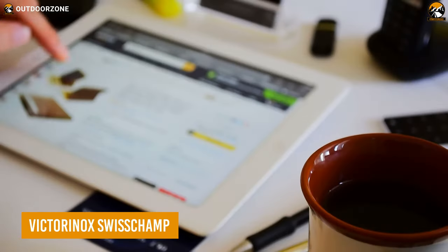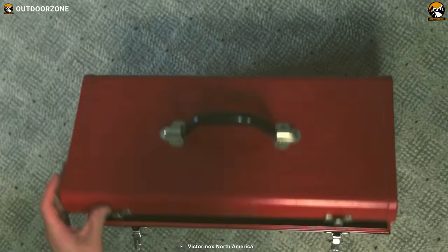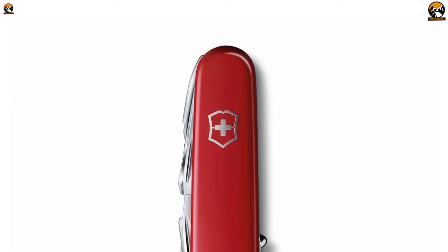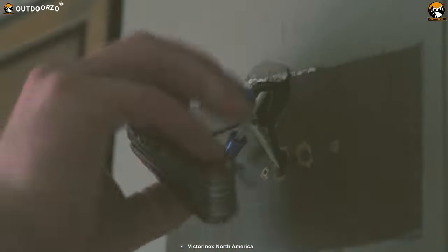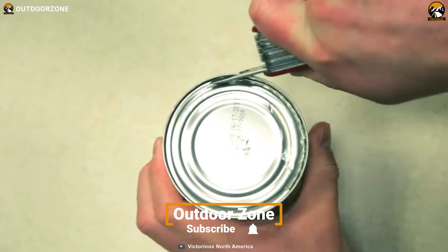If you are looking for a versatile and reliable multi-tool that you can carry with you every day, you can't go wrong with the Victorinox Swiss Champ. With its impressive range of features and compact design, it's the perfect champion for any adventure or daily task. Having 33 functions, including scissors, pliers, and even a magnifying glass, you don't have to carry individual gear for each purpose.